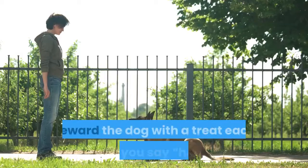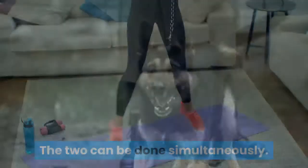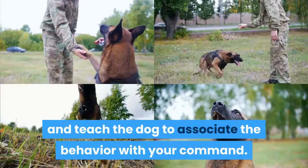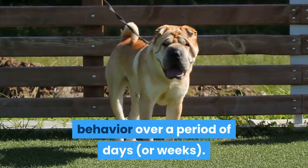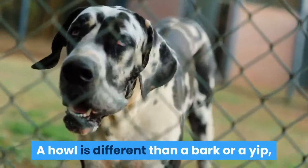Reward the dog with a treat each time you say "howl." Once the dog begins to howl, say "howl" or "sing" in a firm tone, then give the dog a treat. This will reinforce the howling behavior and teach the dog to associate the behavior with your command. Continue to reinforce the howling behavior over a period of days or weeks. During this stage of training, you may still need to occasionally stimulate the dog to howl by using music, a YouTube video, or your own voice. Be specific with the behaviors that you reinforce — a howl is different than a bark or a yip, so the dog shouldn't be given a treat for barking when you want it to howl.